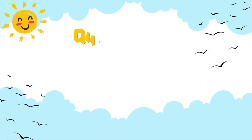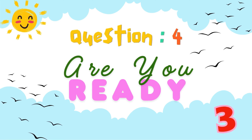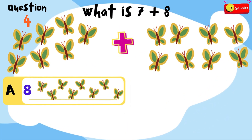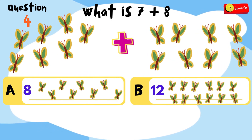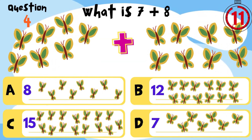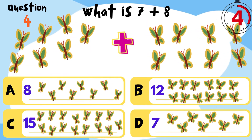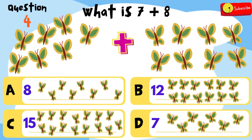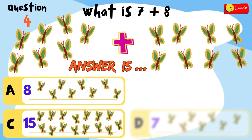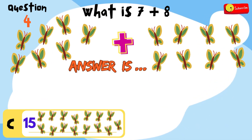Let's try another one! Let's jump into question 4. Are you ready? Put on your thinking caps and let's go! What is 7 plus 8? Is it A, 8? B, 12? C, 15? Or D, 7? You have 12 seconds to think and choose! Time's up! So the answer is... C, 15 butterflies. You're doing amazing!